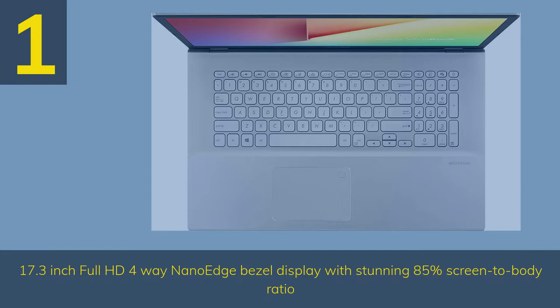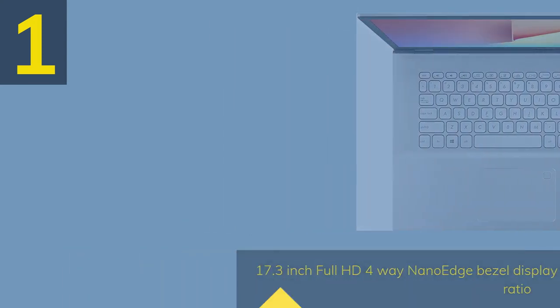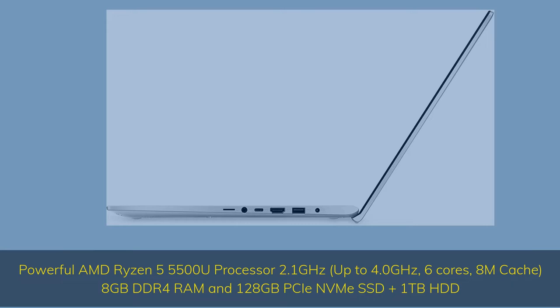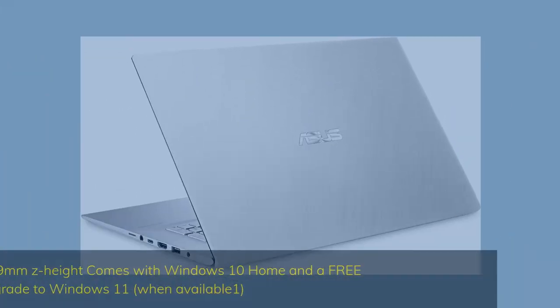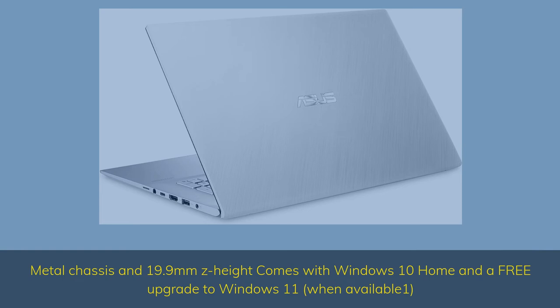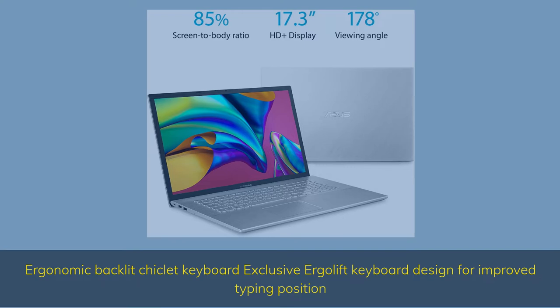Number 1. The Asus VivoBook S17 features a 17.3-inch Full HD 4-way NanoEdge Bezel Display with a stunning 85% screen-to-body ratio. It is powered by a powerful AMD Ryzen 5 5500U processor at 2.1GHz up to 4.0GHz with 6 cores and 8MB cache, 8GB DDR4 RAM, 128GB NVMe SSD plus 1TB HDD. The metal chassis measures 19.9mm in height and comes with Windows 10 Home and a free upgrade to Windows 11 when available. It also features an ergonomic backlit chiclet keyboard with an exclusive Ergolift design for an improved typing position.